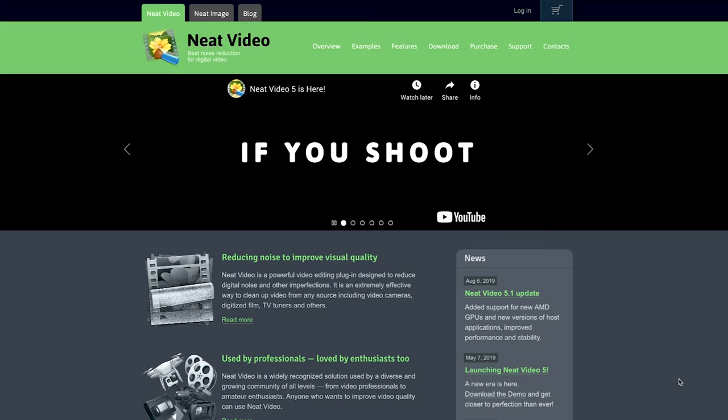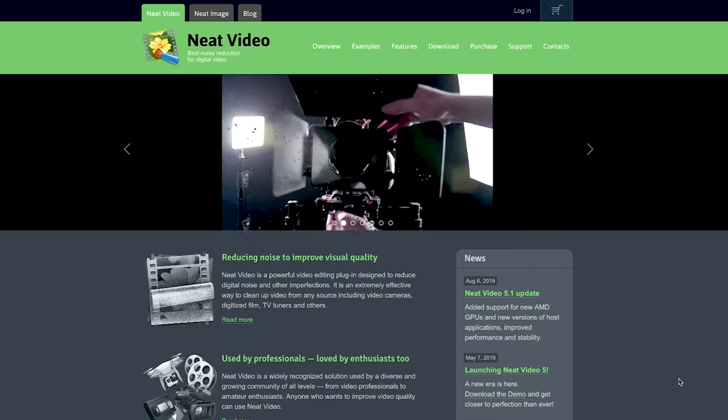Now, I do love that word — neat. It can mean to tidy, to tuck, to organize, or to clean up. Neat Video is a plug-in for Premiere Pro that does more or less what the product name says. It makes your grainy over-cranked video look a little neater.